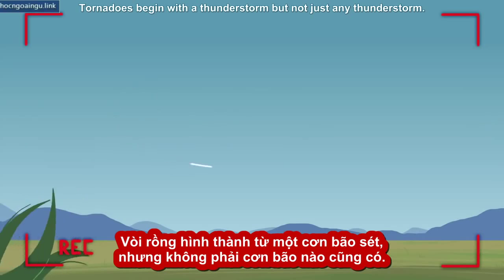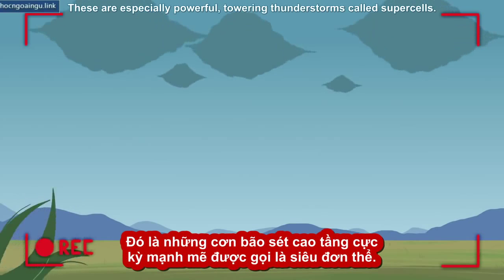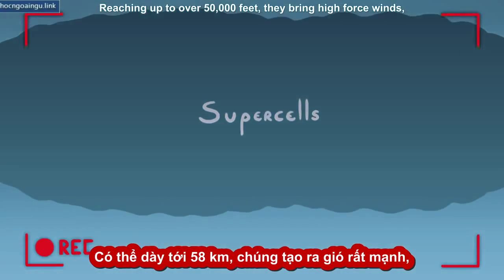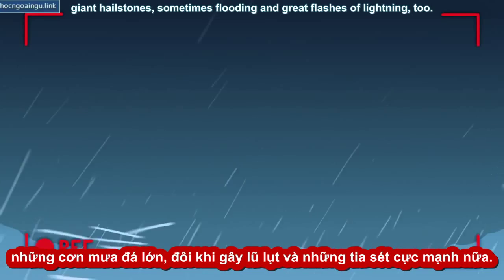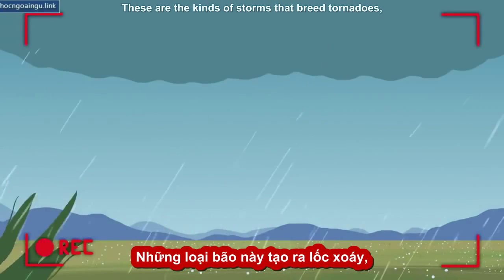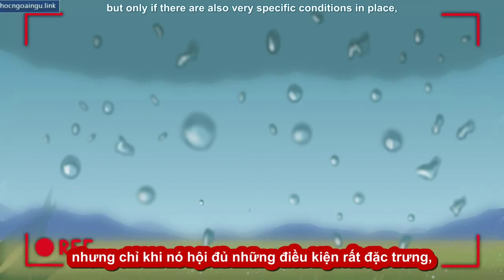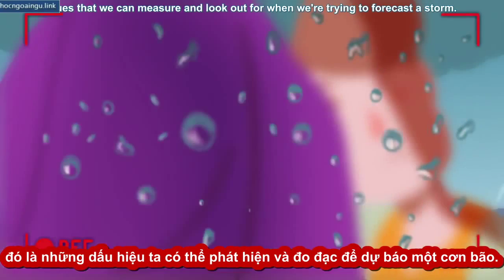Tornadoes begin with a thunderstorm, but not just any thunderstorm. These are especially powerful, towering thunderstorms called supercells. Reaching up to over 50,000 feet, they bring high force winds, giant hailstones, sometimes flooding, and great flashes of lightning too. These are the kinds of storms that breed tornadoes, but only if there are also very specific conditions in place — clues that we can measure and look out for when we're trying to forecast a storm.